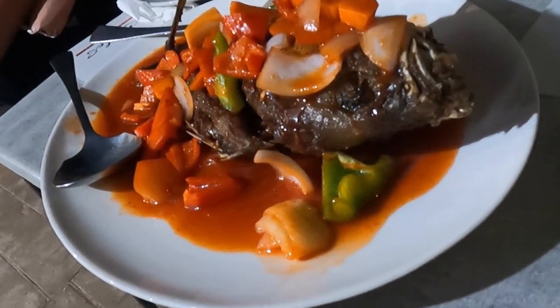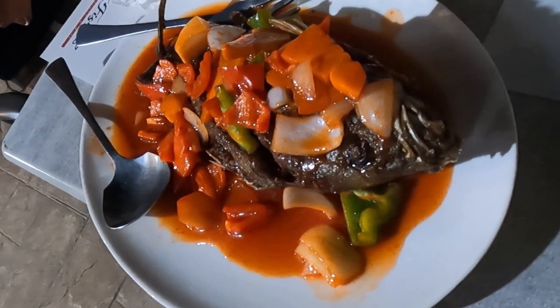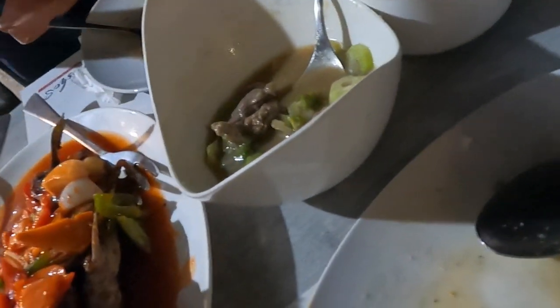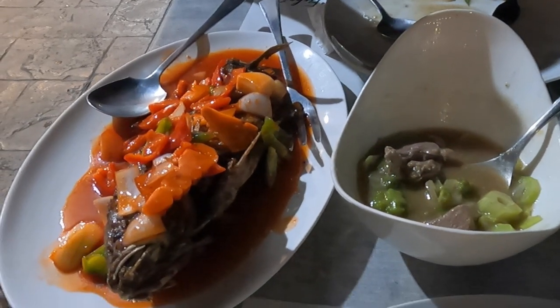Here's a lapu-lapu, a grouper my partner had, and I had beef and broccoli. I'm not a big fish eater — I grew up around freshwater lakes, so that's the kind of fish I know: perch, sunfish, walleye. This fish was okay, it wasn't bad. Anyway, thanks for watching. Stay safe. See you next time.